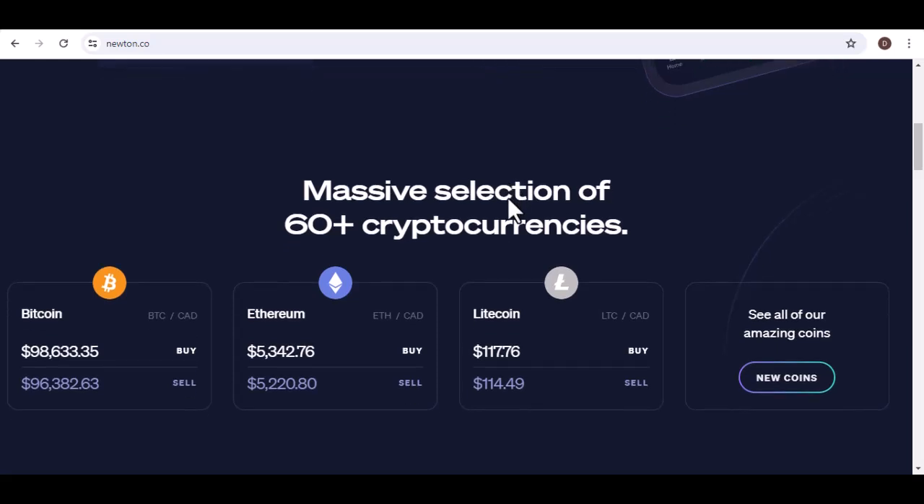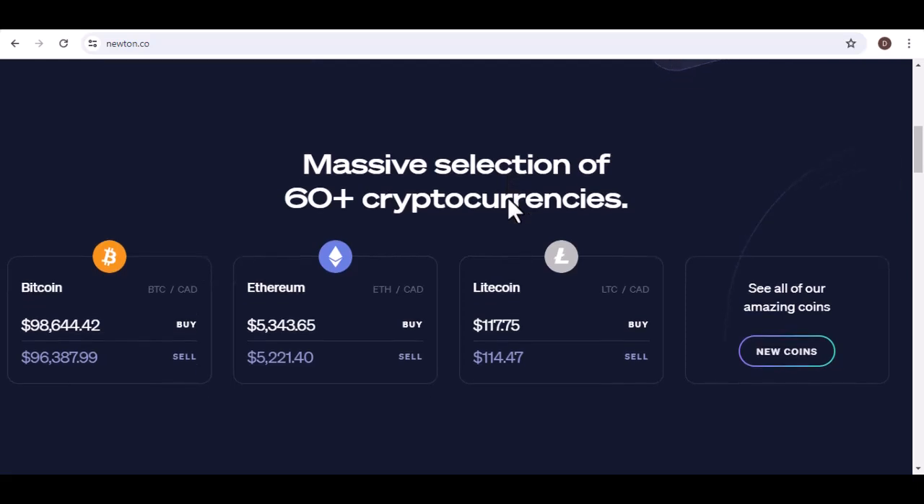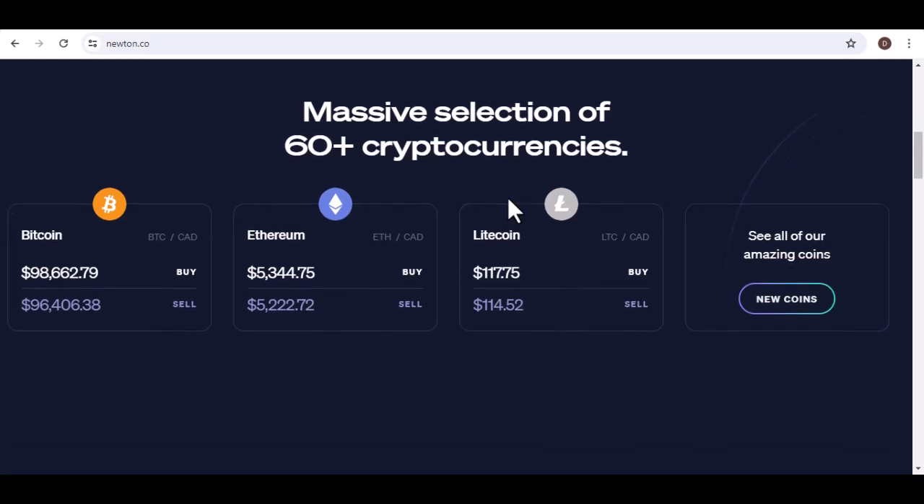Security first: when cashing out your crypto, it's important to prioritize security. Use strong passwords, enable two-factor authentication, and be wary of phishing scams. Keep in mind that there may be fees associated with cashing out your crypto, and you may need to pay taxes on any profits you make. The cryptocurrency market can be highly volatile, meaning the value of your crypto can fluctuate significantly over time, so be aware of the potential risks.